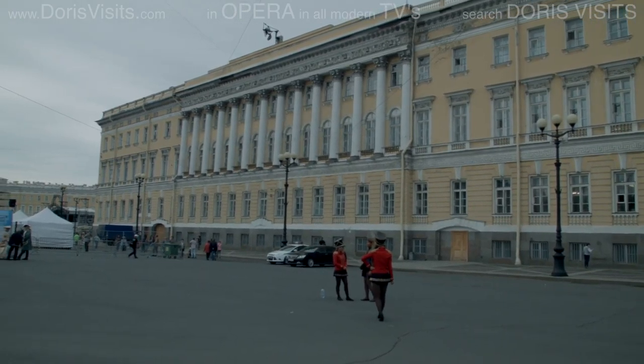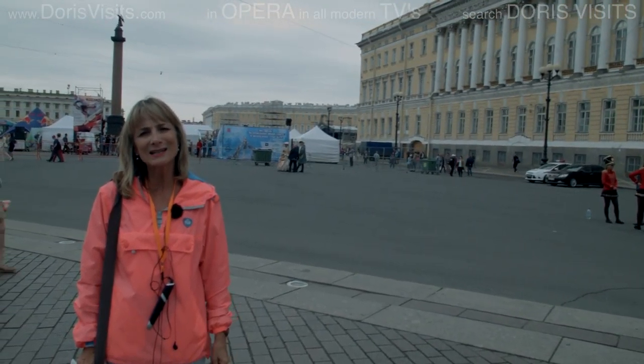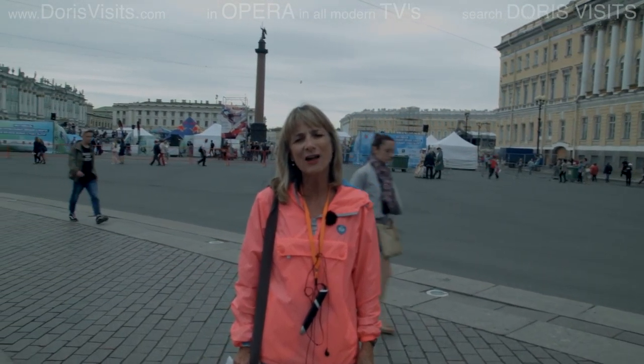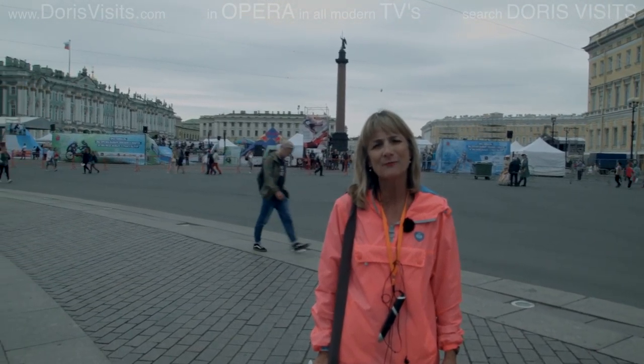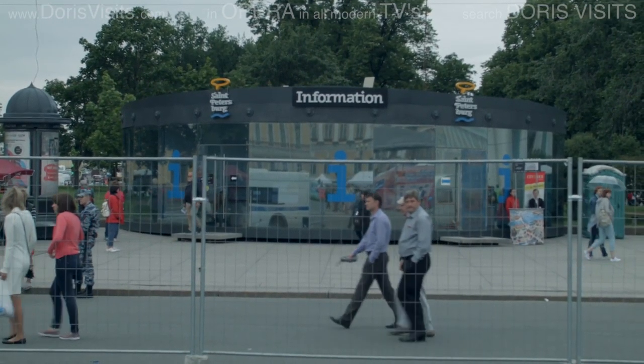This is Palace Square — the largest square in St. Petersburg. It's twice as large as Red Square in Moscow. It's five hectares, big enough for five battalions to march on. And there's a festival going on here at the moment.